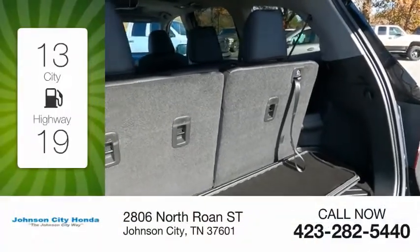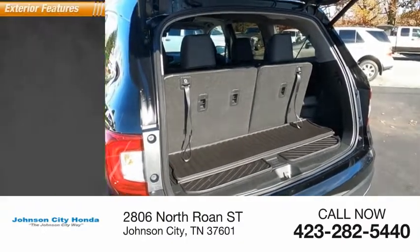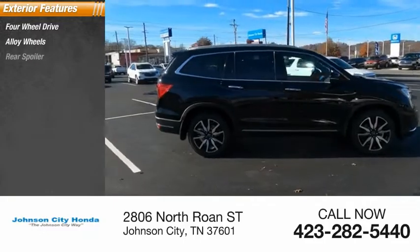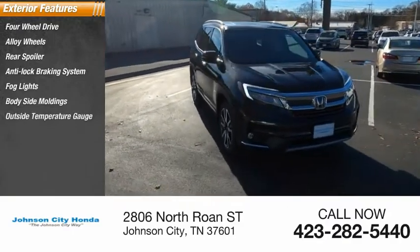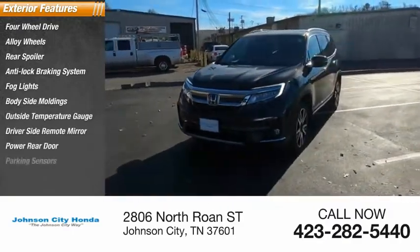Great fuel efficiency saves you money by requiring fewer trips to the gas station. Here are some of this vehicle's great options: four-wheel drive, alloy wheels, rear spoiler, anti-lock braking system, fog lights, body-side moldings, outside temperature gauge, driver-side remote mirror, power rear door, parking sensors.